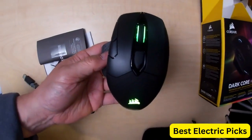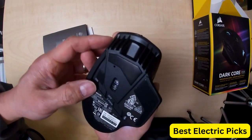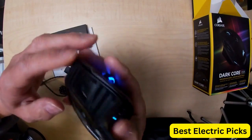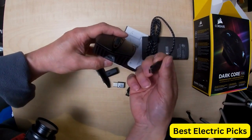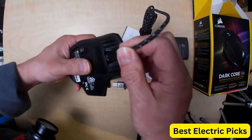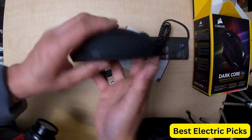The mouse also includes a USB charging cable for wired charging. Overall, the Corsair Dark Core RGB Pro Se is a top-of-the-line gaming mouse that offers precision, customization, and convenience. It's a great option for gamers looking for a wireless mouse with fast connectivity and wireless charging capabilities.